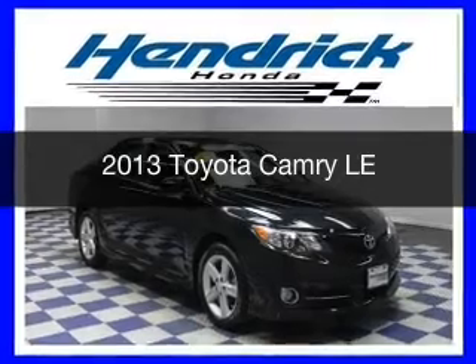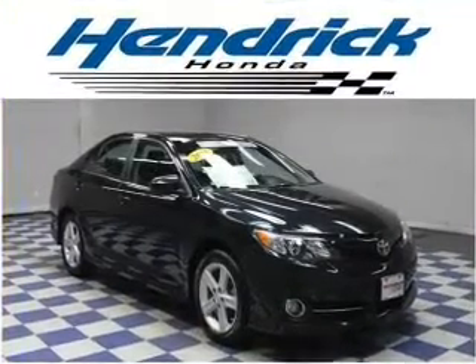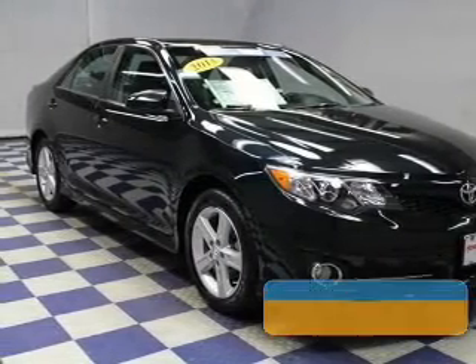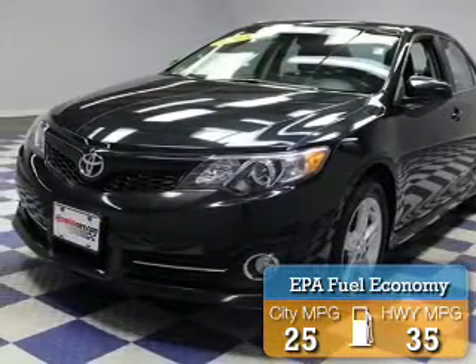This is a used 2013 Toyota Camry. It's powered by front-wheel drive, a 2.5-liter, four-cylinder engine, and a six-speed automatic transmission. Great fuel efficiency saves you money by requiring fewer trips to the gas station.